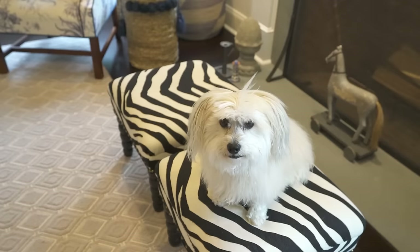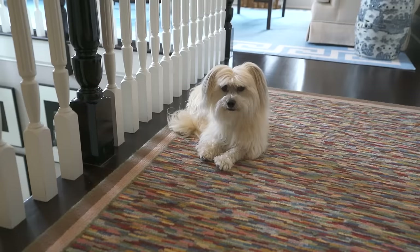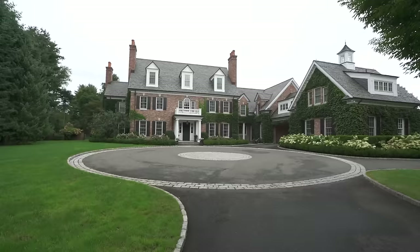Cosmo is absolutely a member of this family. He sometimes rules the house. He's a Havanese, and he's about seven years old. I have to remind myself he's seven years old because he really has the energy of a new puppy.